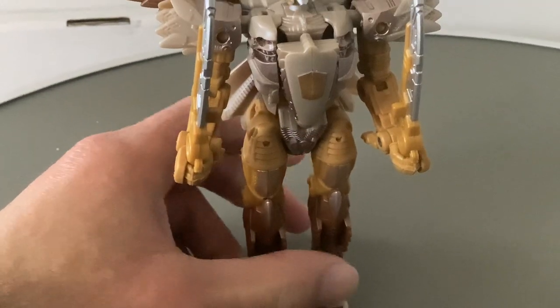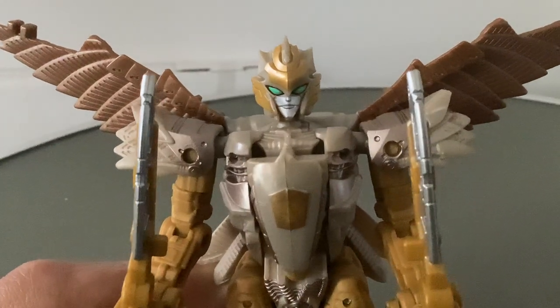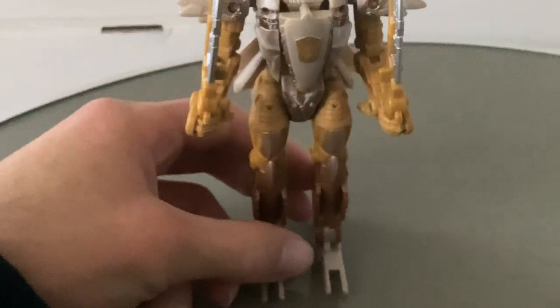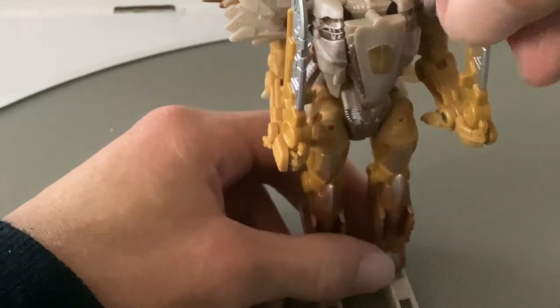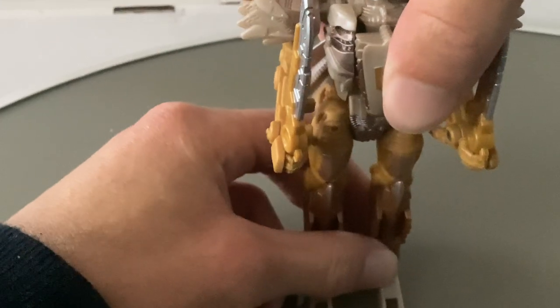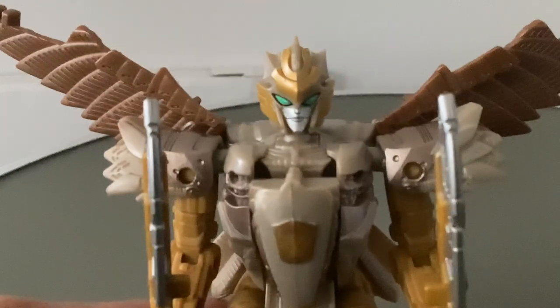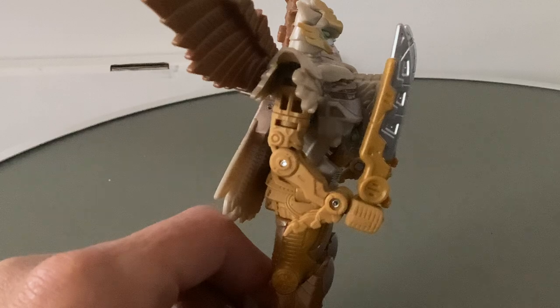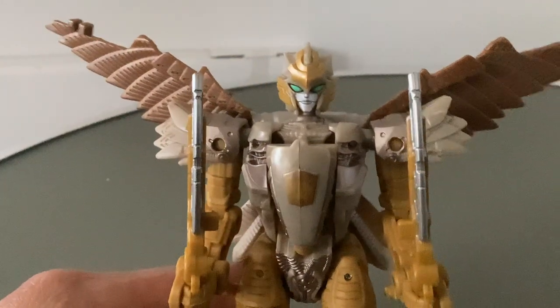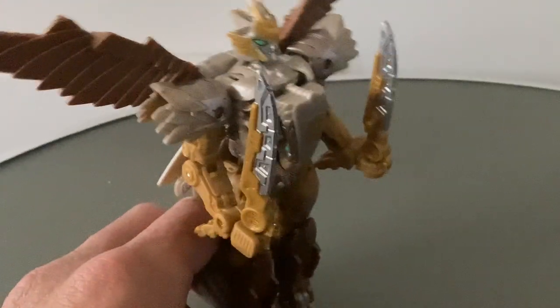So this is Airazor. We've got an absolutely beautiful head sculpt — I much prefer that one to the Studio Series version. This definitely reminds me of Beast Wars; this Airazor definitely seems to be more Beast Wars than Rise of the Beasts. We don't actually know how she's going to look in the film, but it's probably more likely that the Studio Series version is the more film-accurate one. She comes with these strange blade sword weapons — I don't remember her using in Beast Wars — but the weapons in the Studio Series one she definitely used in Beast Wars.